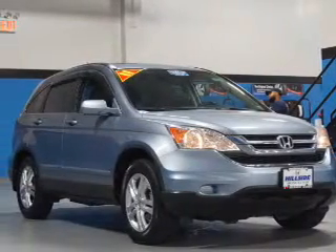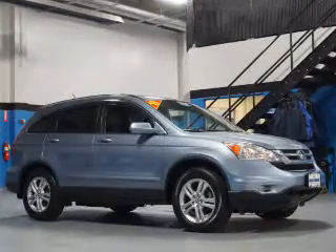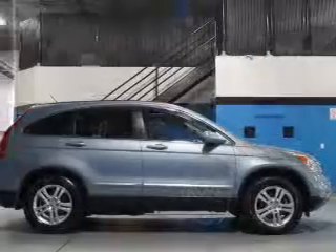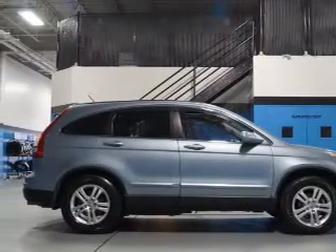The features include a power sunroof, an alarm system, keyless entry, independent suspension, brake assist, traction control, stability control, daytime running lights, anti-lock brakes, and privacy glass.